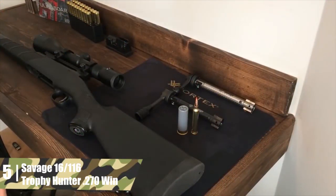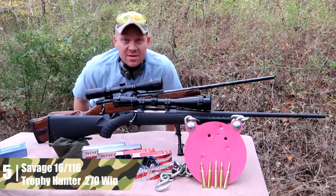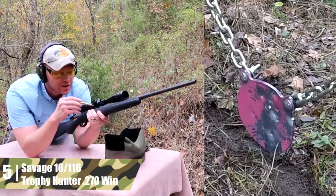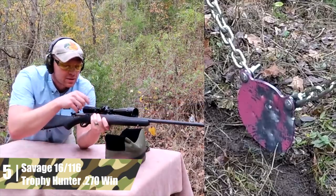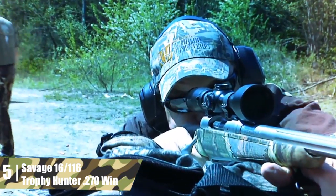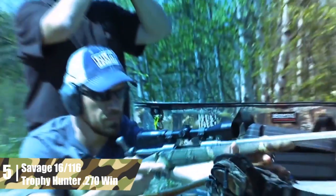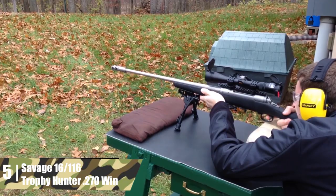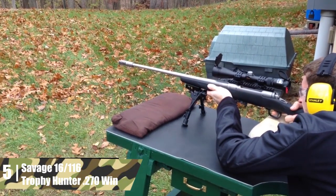The magnification range on the scope is pretty standard at 3-9x, with a 40mm objective lens for good light transmission. The reticle is a bullet-drop compensator, giving you multiple aiming points depending on the range you are shooting. If you want a practical, knock-around truck gun that is super accurate but doesn't look like much, this rifle is for you. Many hunters rave about the .270 caliber, and this is a great platform for it. The top features of this rifle are the accuracy and the included scope.